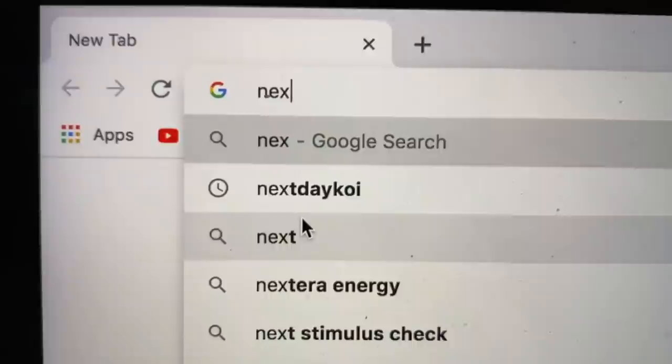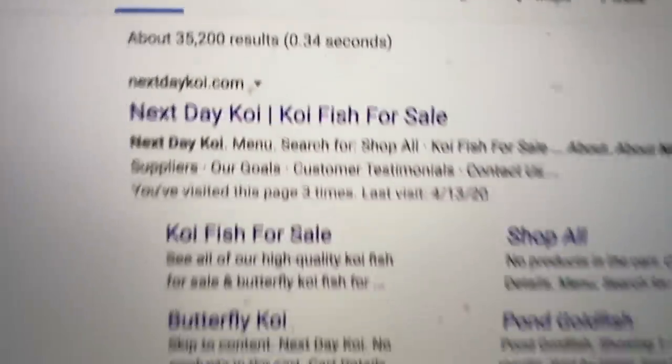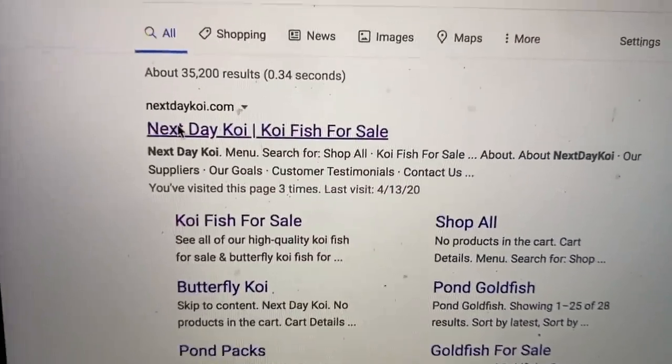Yeah, koi fish are going in here. I went on to nextdaykoi.com the other morning, and during quarantine I had nothing really else better to do. So I'm sitting there going through the site, like, what kind of koi fish can I order? I filmed it all, so I'm gonna roll the clips of what we ordered and what we ended up getting.